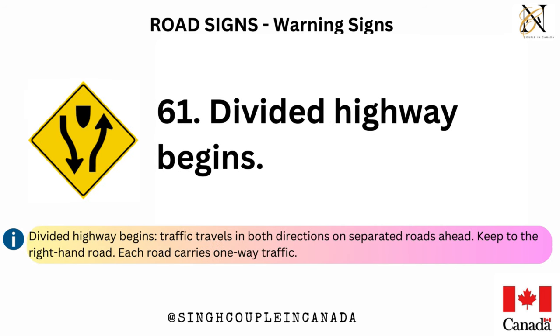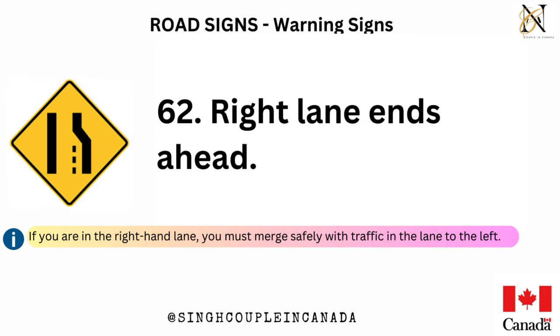Hazard close to the edge of the road — the downward lines show the side on which you may safely pass. Divided highway begins — traffic travels in both directions on separated roads ahead; keep to the right-hand road, as each road carries one-way traffic. Right lane ends ahead — if you are in the right-hand lane, you must merge safely with traffic in the lane to the left.